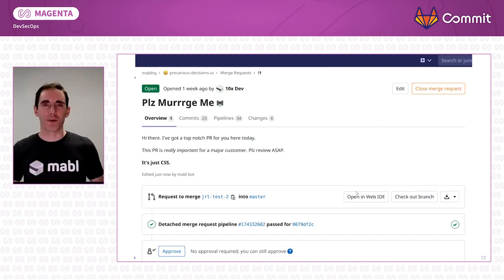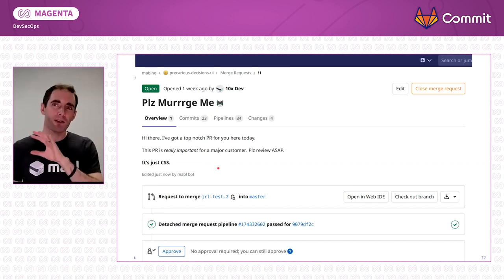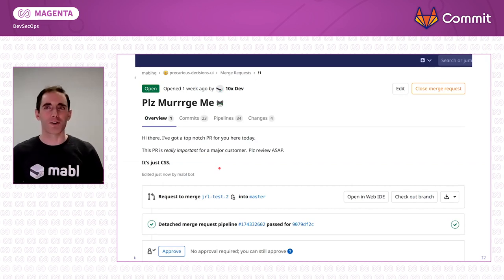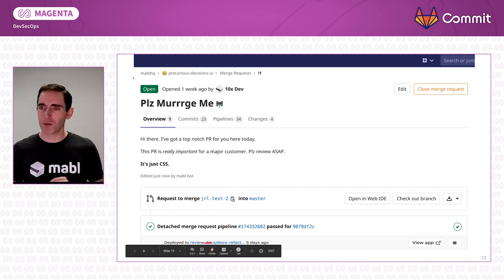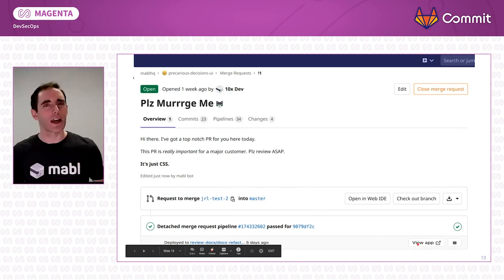Let's look at an example of a real-world preview environment in a merge request in GitLab. Here we can see that our famous 10x developer has been busy and she's got merge requests we need to review quickly. Let's say it's really important and it's for a major customer — you need to do it ASAP. We can see it's only CSS, so what could go wrong? As a DevOps professional, I don't really know that much about CSS3, so given how important this customer is, I'd be inclined to just click approve. But here is the same merge request with a review app — we've been told it's been deployed and we can click the button to go look at that app.